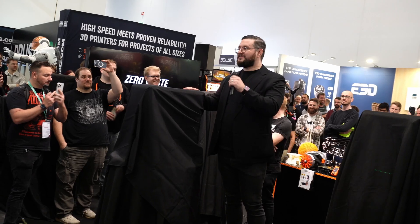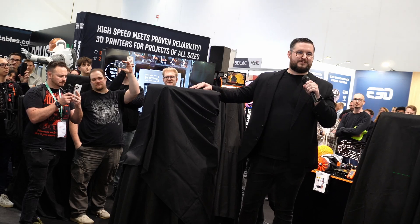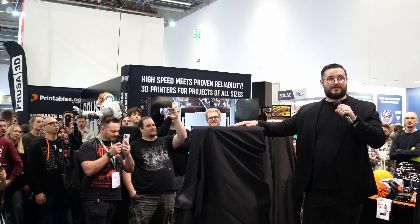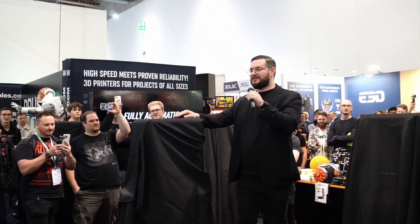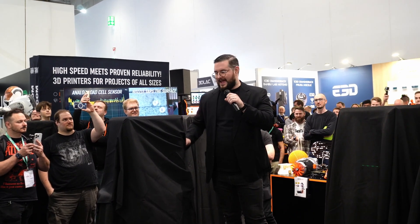Hello everyone, thanks for coming. I will not take much of your time. I would just like to introduce you to our next chapter in industrial design — the new Prusa Core 1, and this is it.